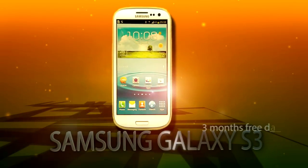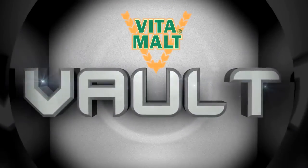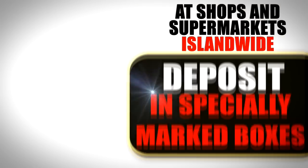With 3 months free data and 1 year supply of VitaMolt — all from the VitaMolt Vault! To win, collect 4 VitaMolt crowns, place them in an envelope with your contact information, and deposit in specially marked boxes.